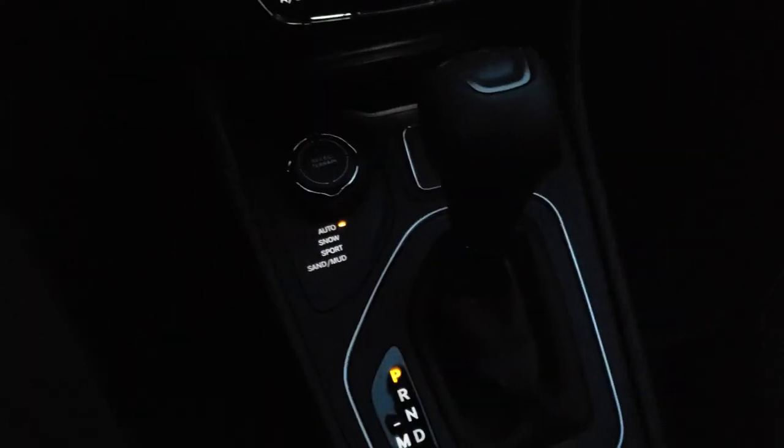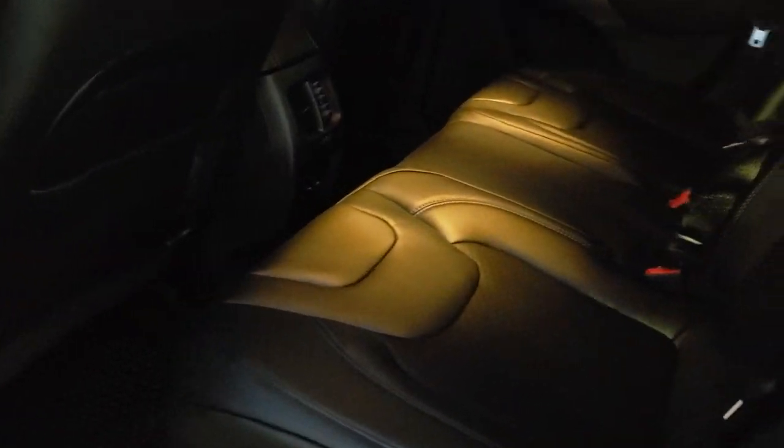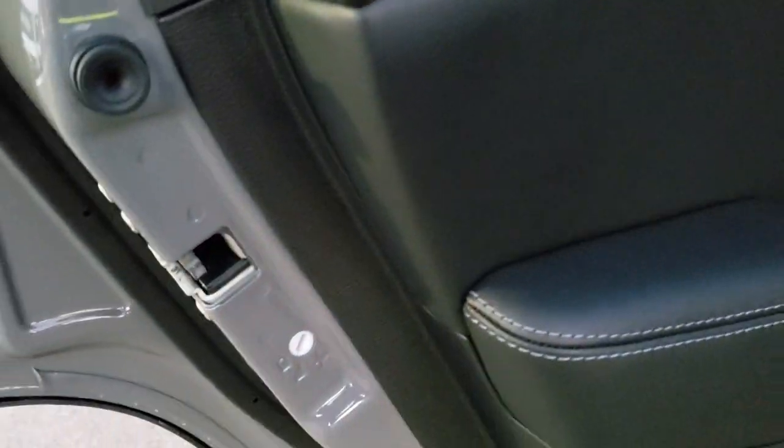You got remote start on the keyless entry, part of that cold-weather group. We're going to take a quick look at the back seats. It lights up nicely when you've got the lights on back here. Latch child safety system, all-weather floor mats. These seats do fold down for extra storage, which is really nice if you need to haul extra stuff. You also have cup holders right here. And last but not least, you do have the child safety locks in the doors.